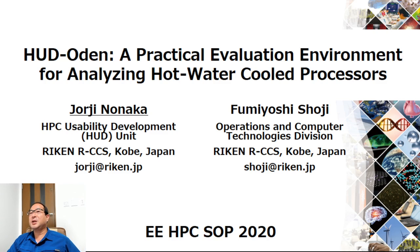I'm Giorgio Nonaka from RIKEN RCCS in Kobe, Japan, and with my colleague Fumioshi Shoji, also from RIKEN RCCS, we will present a simple and practical bench-testing environment for analyzing hot water cooled processors named HUD-Oden.